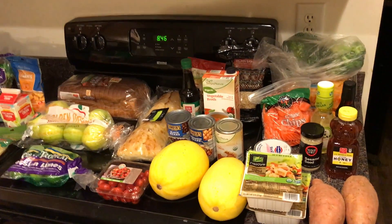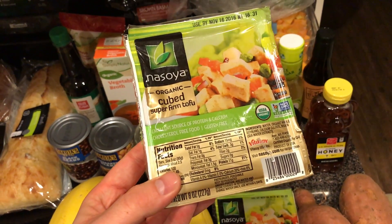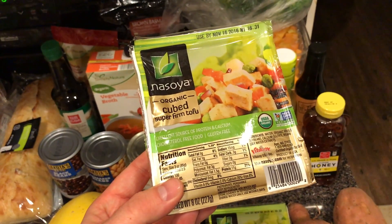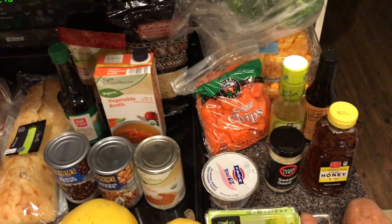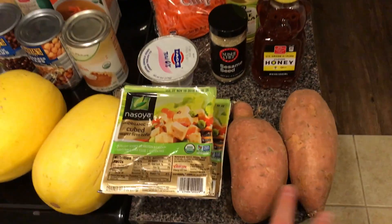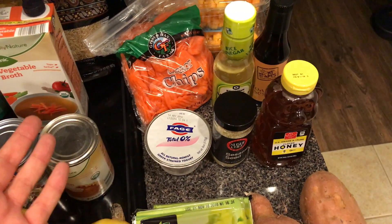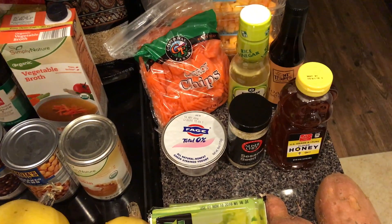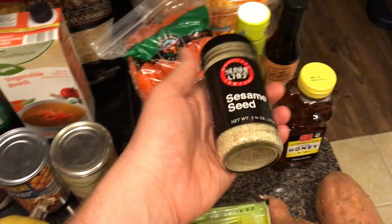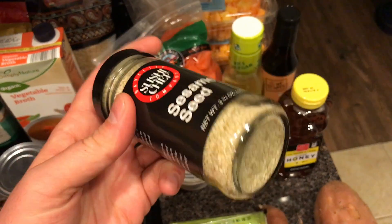The first thing I got was this organic cubed super firm tofu — I got two packages of it. I got two sweet potatoes. I got this Fage Zero Greek yogurt; it's actually for a dressing for one of the dishes. Super excited about that. And then these are sesame seeds — this little thing was like $3.50, and it's literally for one recipe, but oh well.